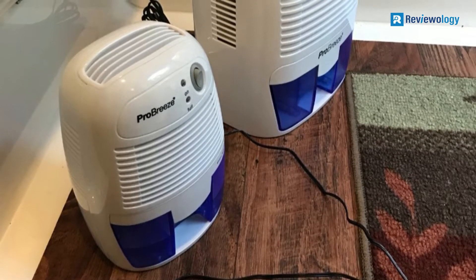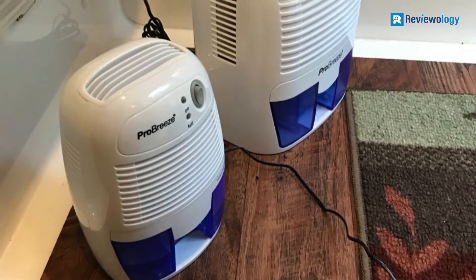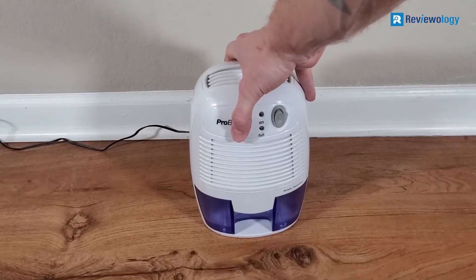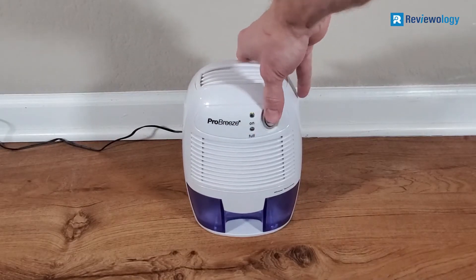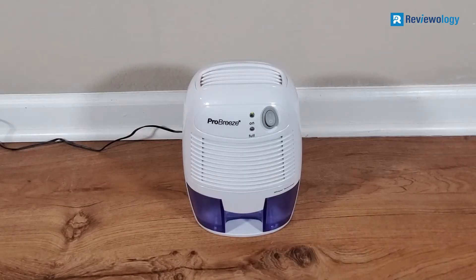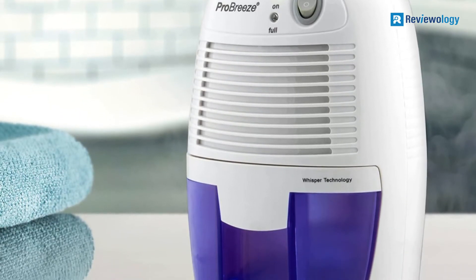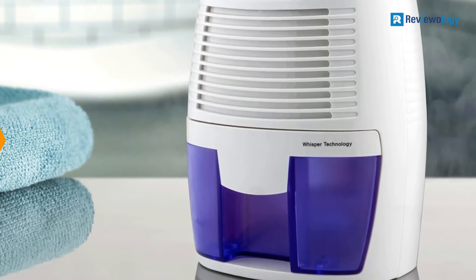It is the perfect dehumidifier for high humidity in your home, kitchen, bathroom, bedroom, caravan, garage, or closet. The optimal operating temperature is 59 to 86°F and it will not work below 41°F. Trust ProBreeze — the only dehumidifier you need.